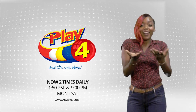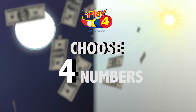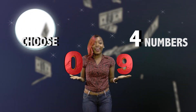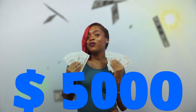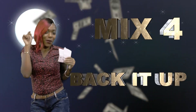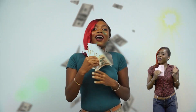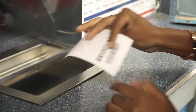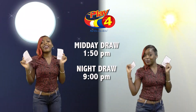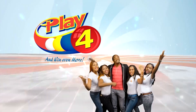Here's your chance to win even more from the National Lottery's Authority when you Play 4 two times daily. Choose numbers from 0 to 9 and you can win up to $5,000 with a $1 in-line bet. Get your tickets Monday to Saturday for the Play 4 midday draw at 1:50pm and the Play 4 night draw at 9pm. So easy to play — Play 4, you'll win even more.